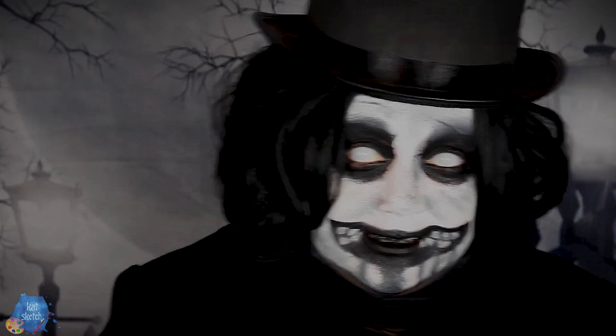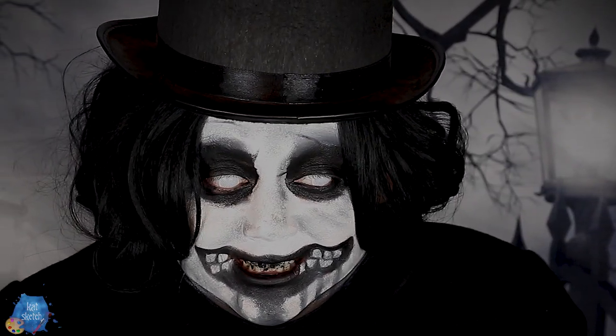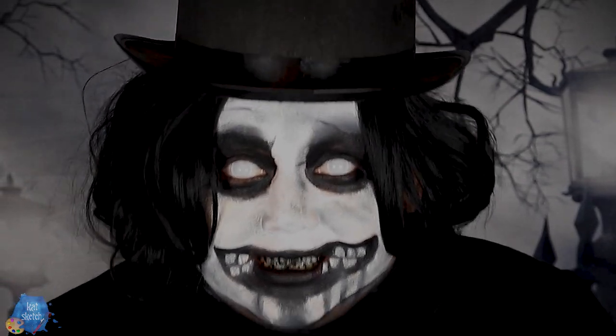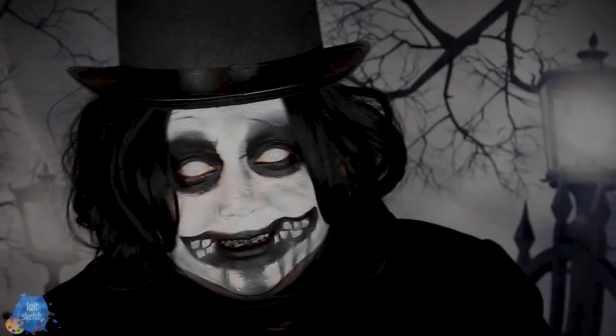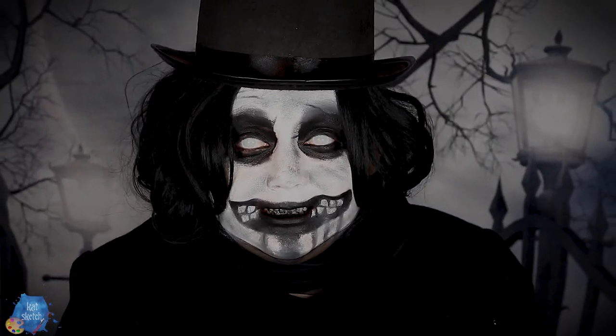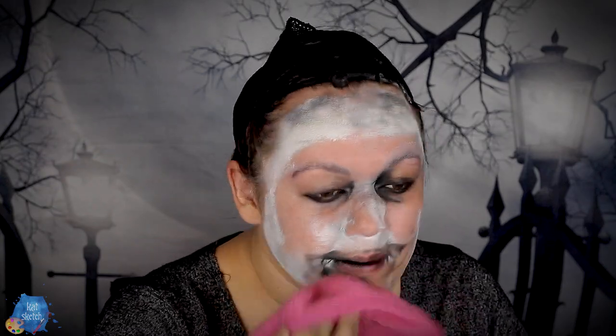Just like that, we've completed this whole entire makeup look. I hope you guys enjoyed this video — I cannot see right now, but this was so much fun. I love this movie, the Babadook. If you haven't seen it and you like scary movies and you're not squeamish, you should check it out. You can even do the long black fingers with this look — that'd be so cool. All the products I used will be listed in the description box below. To support my channel further, check out my Amazon wishlist and P.O. Box. Leave a comment below — should I redo Coraline? Leave any ideas, and if I pick your idea for a makeup look, I'll definitely shout you out. Bye for now!